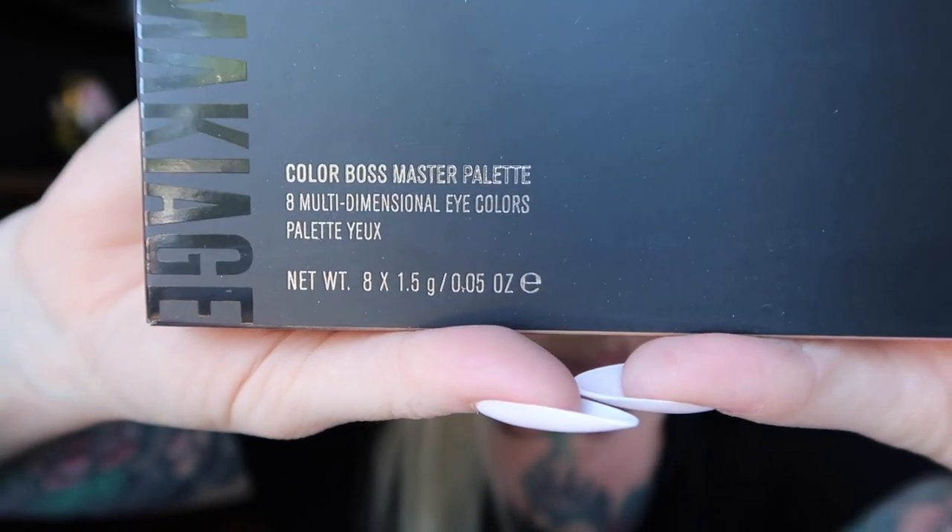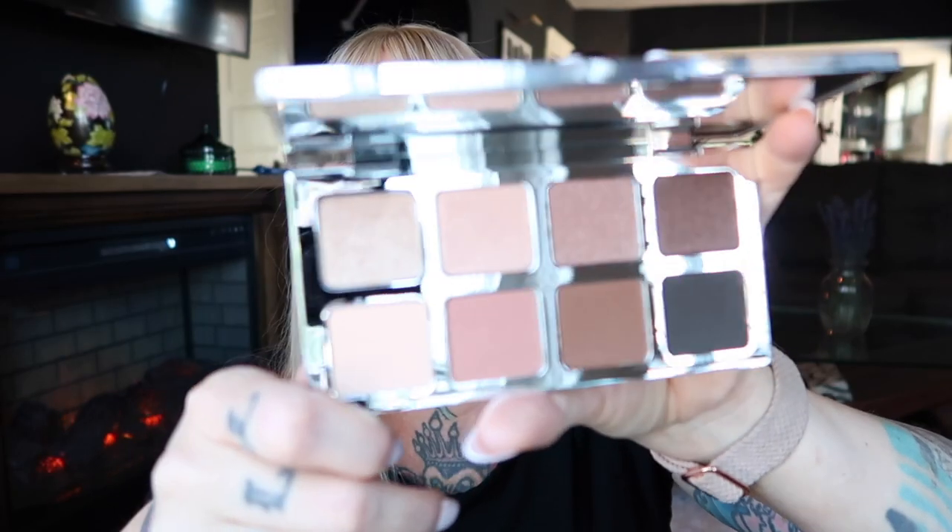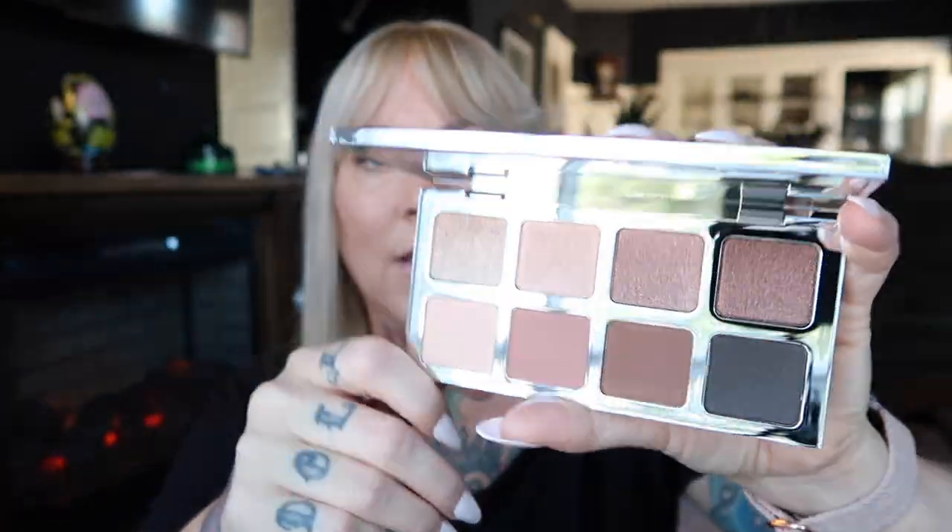We have the Il Maquillage Color Boss Master palette. Look at that packaging — they've got it down when it comes to packaging and palettes. I love this silvery, heavy metallic palette case. Oh my gosh, this is going to be my autumn go-to palette. Let's swatch — oh okay, it feels good, it feels fresh, stunning!